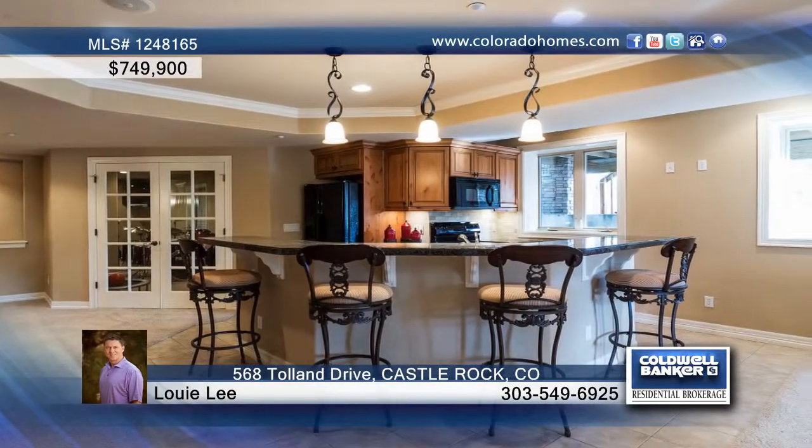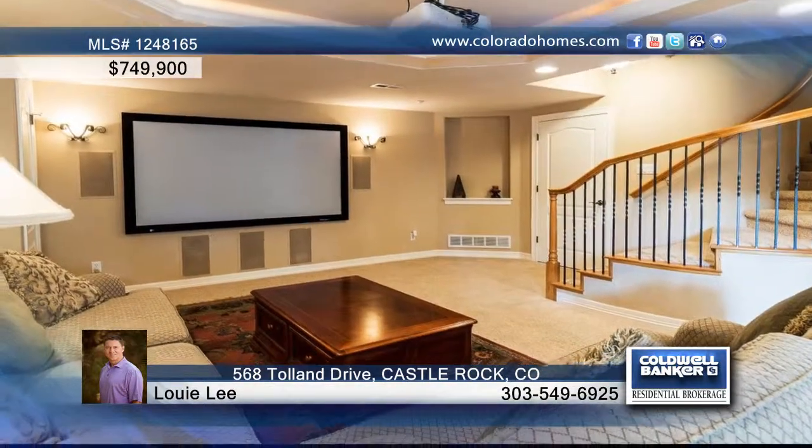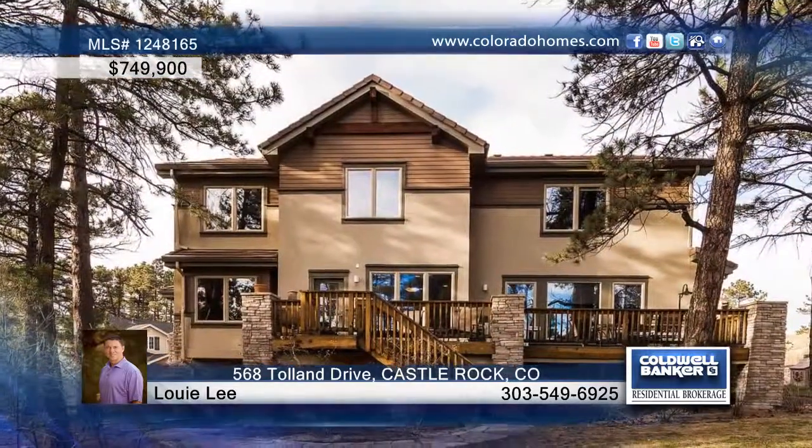This private wooded setting has a rare flat oversized backyard and boasts a large Trex deck and lots of space for your favorite outdoor sport.